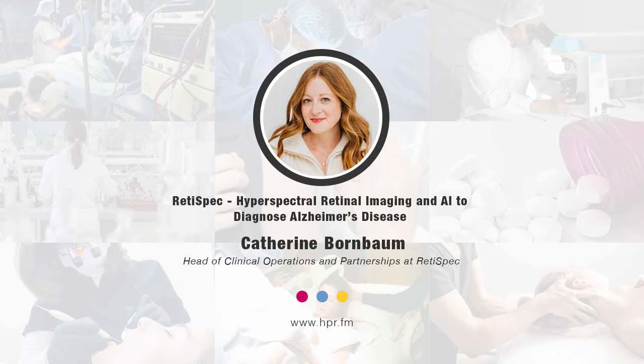Hello, and welcome to Health Professional Radio. I'm your host, Neil Howard. Thank you so much for joining us for another segment. We're going to be speaking with Dr. Katherine Bornbaum. She's joining us here as Head of Clinical Operations and Partnerships at Redispec. She's going to talk about using hyperspectral retinal imaging and artificial intelligence to diagnose Alzheimer's before the onset of symptoms. Welcome to Health Professional Radio, Dr. Bornbaum. Thank you for joining us.